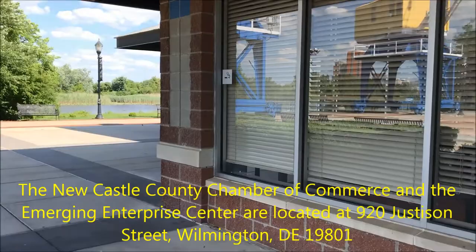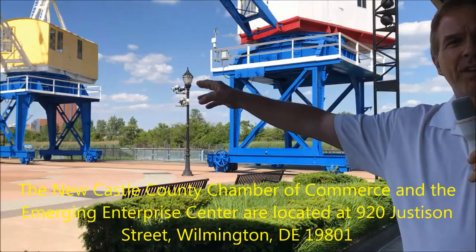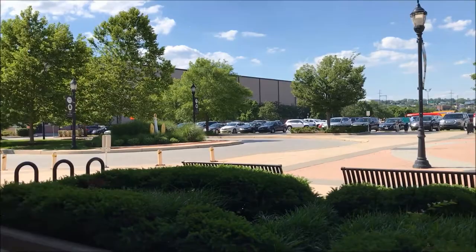We're right next to Timothy's and caddy-corner to the Weston, near the Blue Rock Stadium, not too far from Big Fish, Iron Hill, and Constitution Yards. The good news is our neighbor is Timothy's — we've already been visiting them quite a bit and getting settled here.